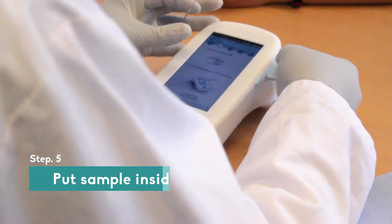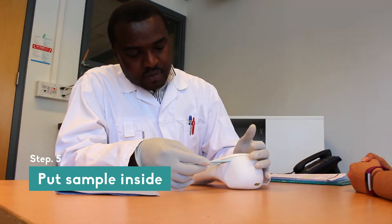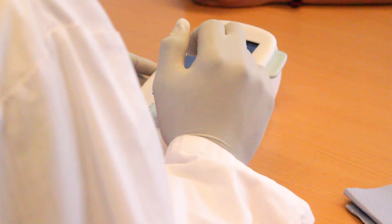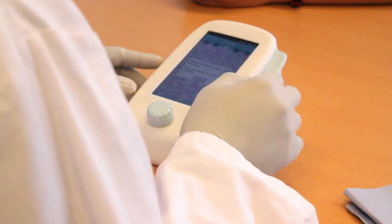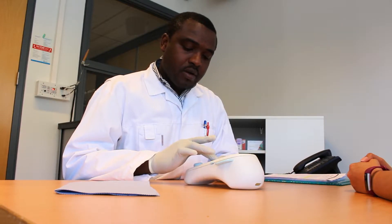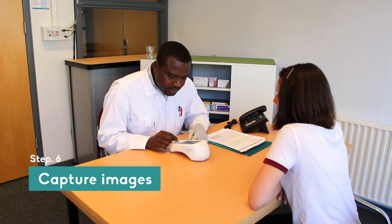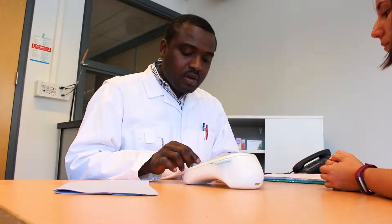When ready, he puts the blood slide on the adapter and inserts the sample into the exoscope. To make a sharp image from the sample, the pharmacist has to use the button on the device. With this button, he can focus the lens until the image is sharp, then he presses it to capture the image.